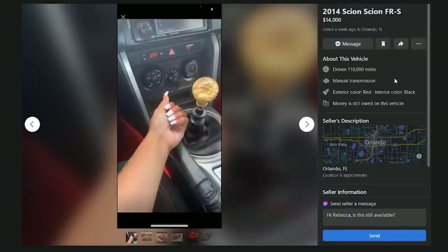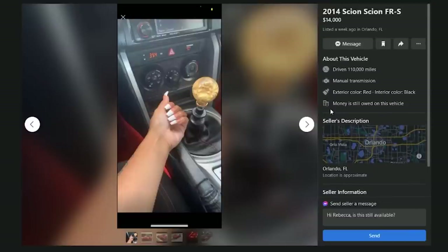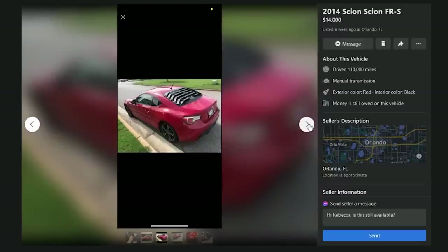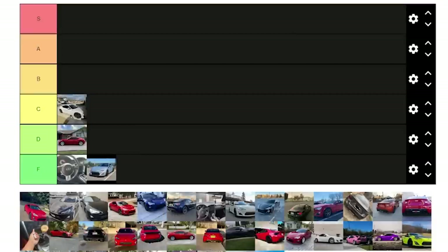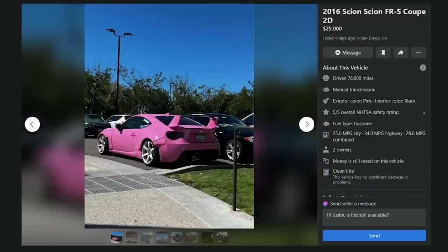What the — a 2014 Scion FRS for $14,000 with 110,000 miles, no description, listed in Orlando, Florida. The first photo is just a picture of someone named Becca's nails, then a screenshot. F. I would not even call this person if I was looking for one.